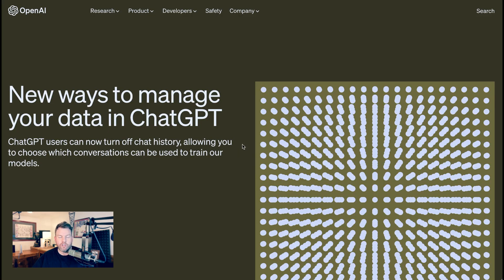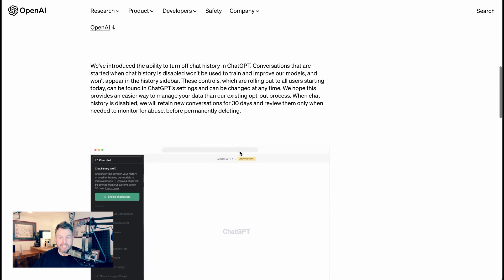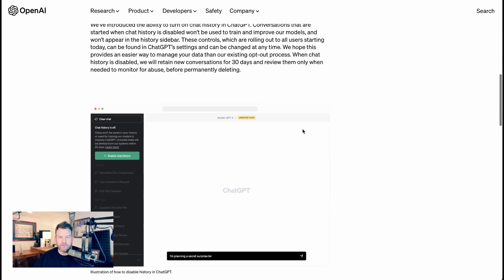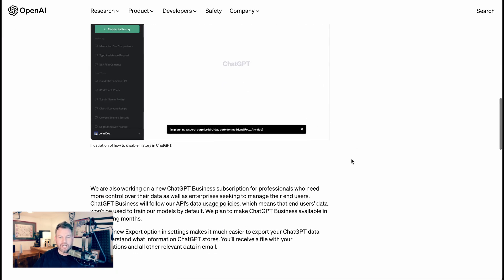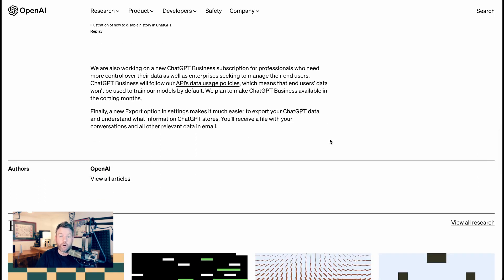OpenAI spelled all of this out in a post called 'New ways to manage your data in ChatGPT.' It goes into what the privacy or incognito mode is, and promises that business subscriptions will be coming in the future. We're working on a new ChatGPT Business subscription for professionals who need more control over their data, as well as enterprises seeking to manage their end users. ChatGPT Business will follow our API's data usage policies, which means end users' data won't be used to train our models by default.